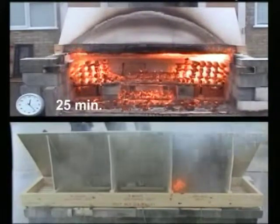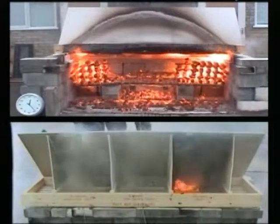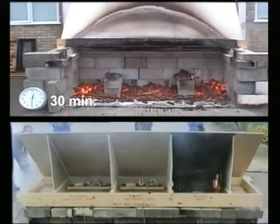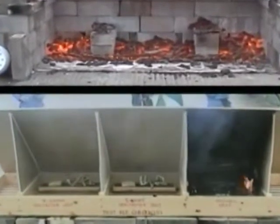No embers or flames penetrate the Fire Breather vents — neither during the first milliseconds nor during the full rated period of fire resistance. As the test is completed, the combustible test material still lies intact on top of both Fire Breather vents.